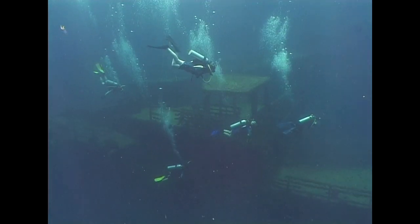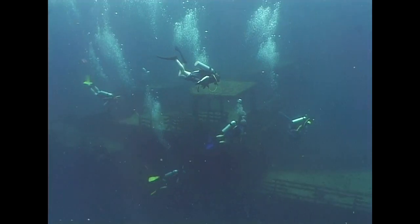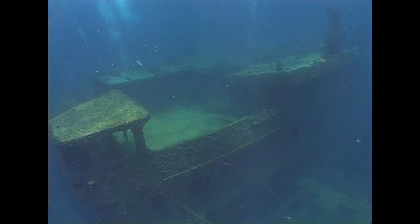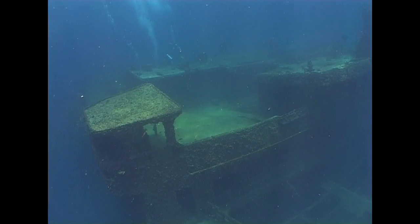In 1997, the King Cruiser, a passenger ferry, sank between Phuket and Phi Phi Island, creating a brand new artificial reef and a highly popular dive site.